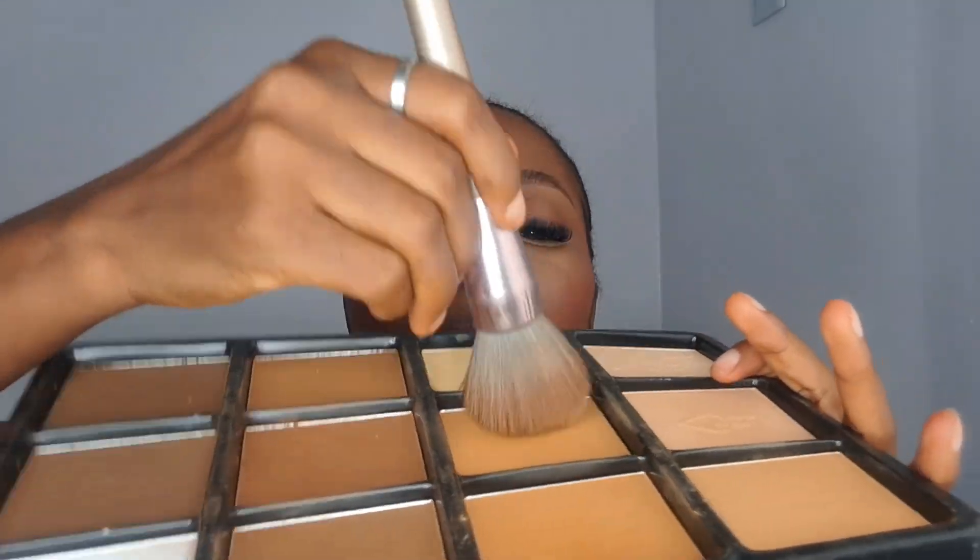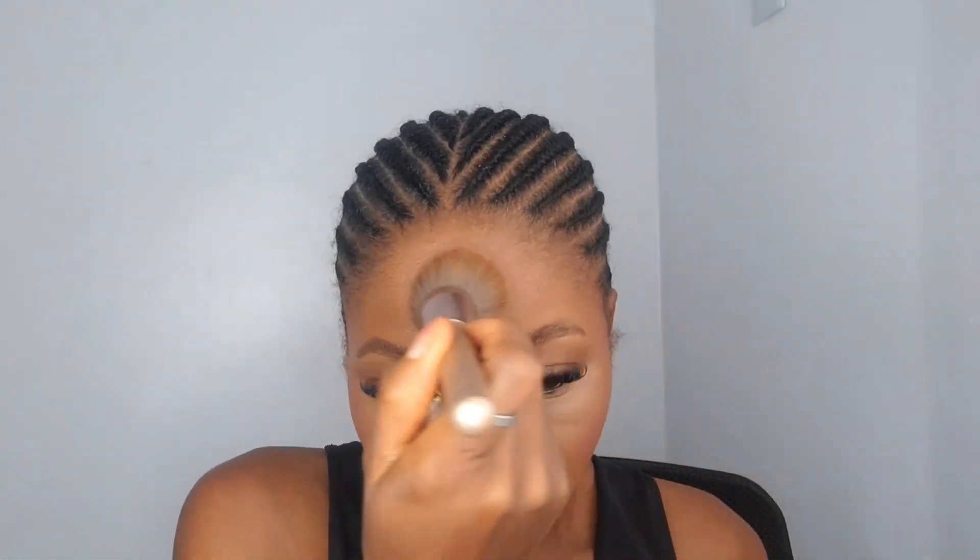Then I use my finishing powder all over my face. I don't go back in with more blush since the powder and liquid blush I used earlier was enough. I set everything with my Kiss Beauty Setting Spray, then line my lips with that same Davis Eye Pencil.